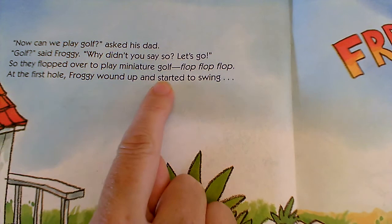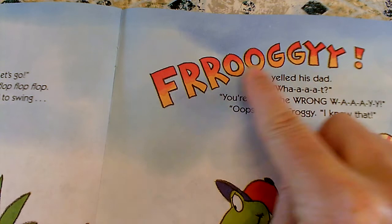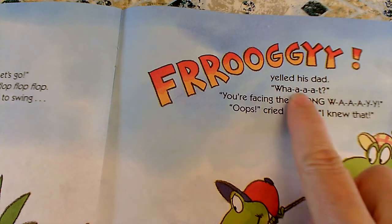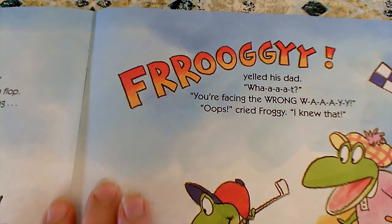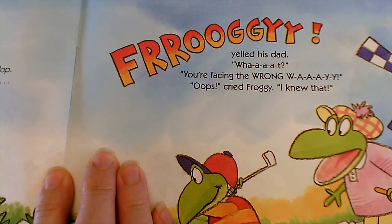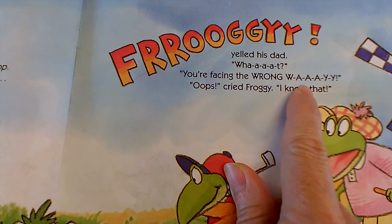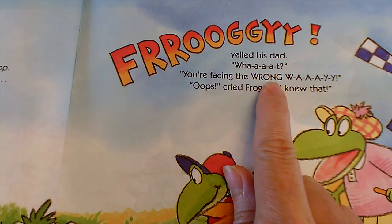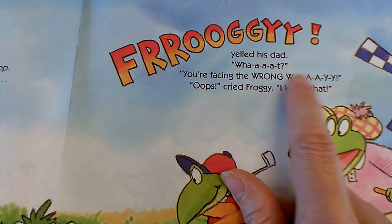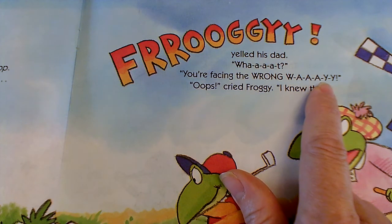At the first hole, Froggy wound up and started to swing... Froggy! yelled his Dad. What? You're facing the WRONG W-A-A-Y! This author is so good at making sure we know when to say something in our loud voice or when to stretch it out. He uses those uppercase letters — we know we don't normally write like that. So when he goes to all uppercase, he wants us to be louder. And when he puts dashes in between letters and stretches them out, instead of just W-A-Y for way, we have to stretch it out too.